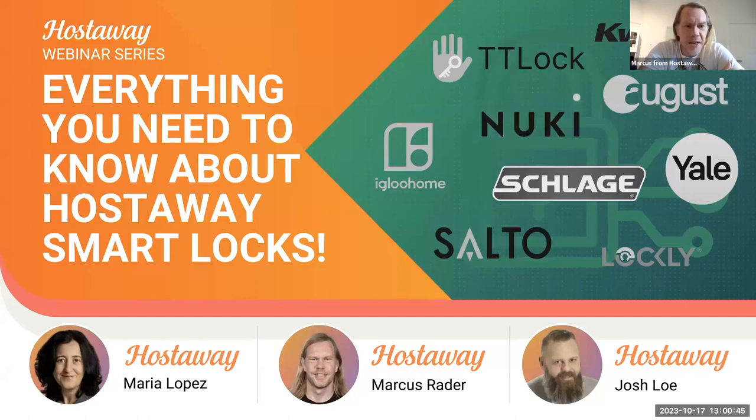Today we're going to talk about smart locks, which is really exciting. We are going to record this webinar. It's going to be available on YouTube within 24 hours, or however long Zoom and YouTube process it.